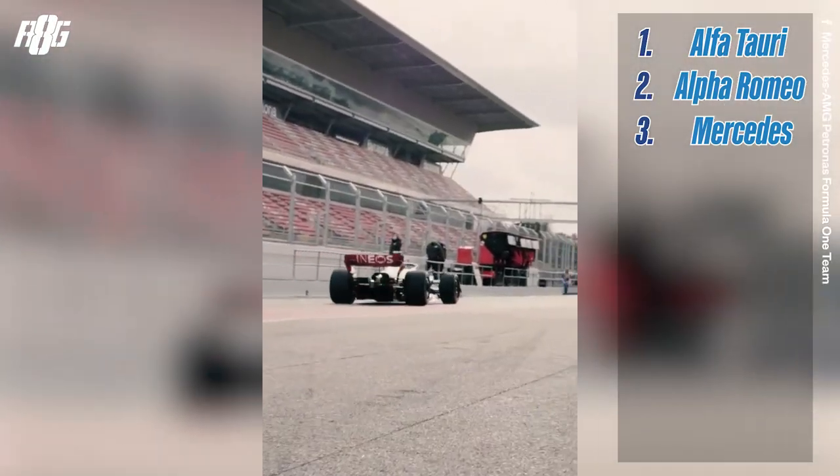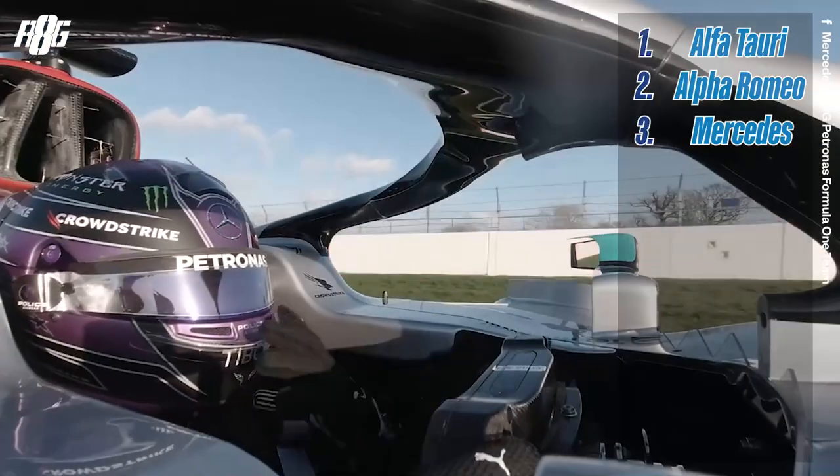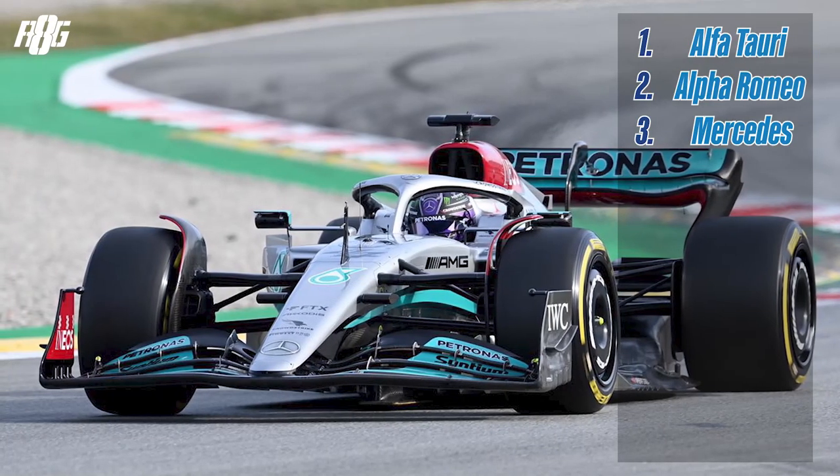The silver arrow is what I know Mercedes as, so I'm happy to see them back in silver. I do think they also, on top of having a good livery, have a really fast car. It looks good, the details are good, and I really like the front end of the floor — very interesting.